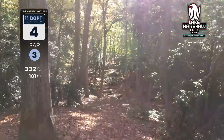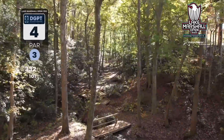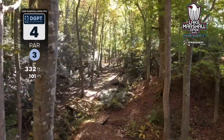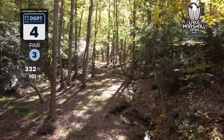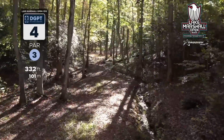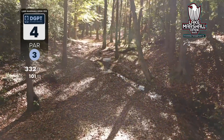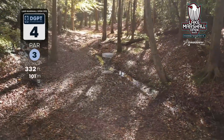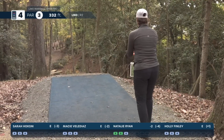This is hole four, par three — one of the most picturesque holes on this course. It is wooded and downhill, with a creek that plays casual through the middle. If you are a forehand dominant player, you can forehand flex it down to crash into the right side and hopefully get a roll down, or go backhand straight up the middle. Natalie Ryan's on the tee.